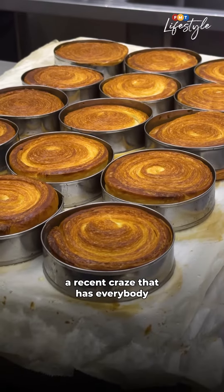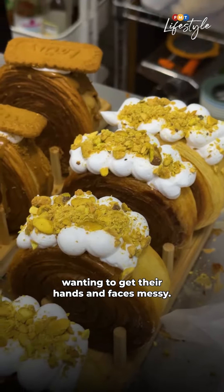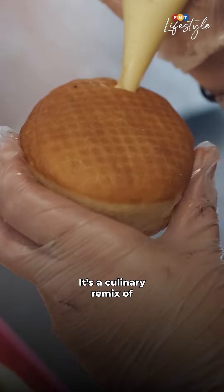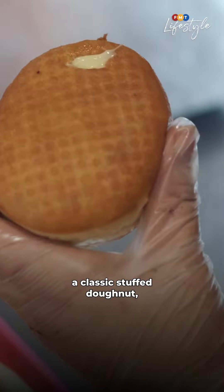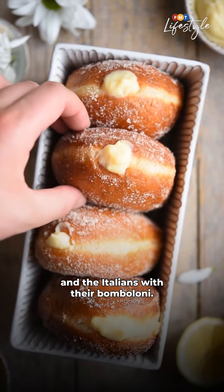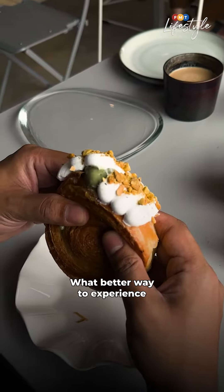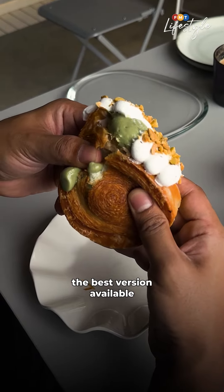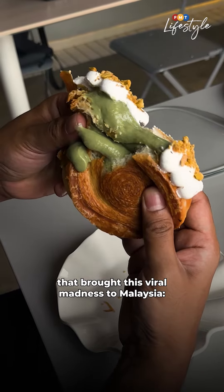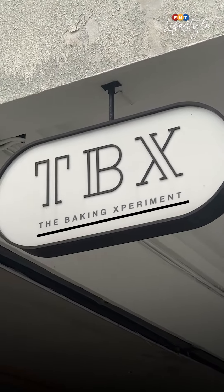Cromboloni — a recent craze that has everybody wanting to get their hands and faces messy. It's a culinary remix of a classic stuffed doughnut, a beautiful marriage between the French with their croissants and the Italians with their bomboloni. What better way to experience the best version available than by checking out the first outlet that brought this viral madness to Malaysia, The Baking Experiment.